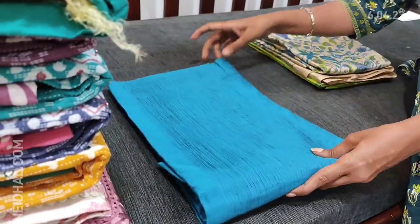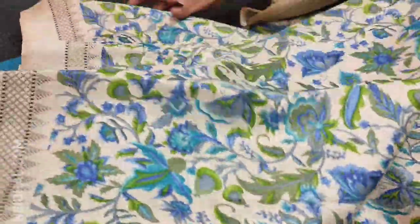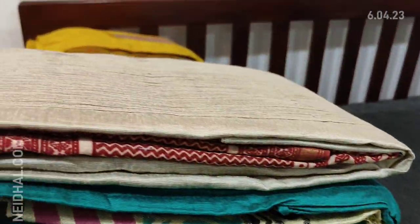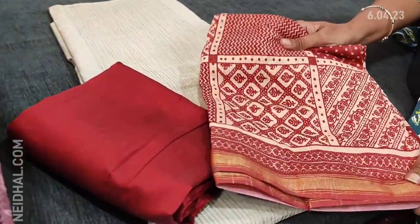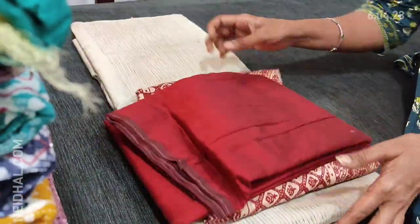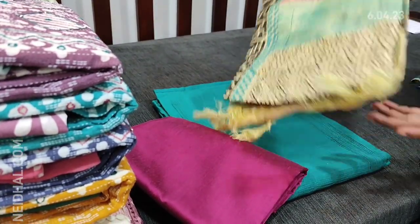Next we have in turquoise blue color, with green silk cotton bottom and a beautiful printed dupatta in fancy silk. Tapings have to be done for the edges. Next is in beige color for the top, with maroon silk cotton bottom and dupatta in soft silk cotton with a different kind of print. All these are premium collection.